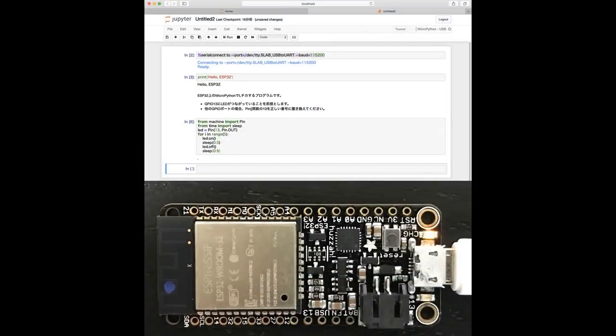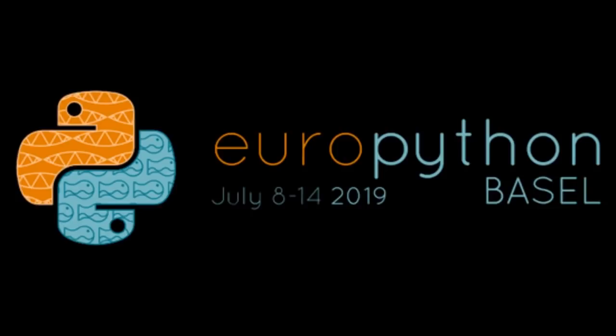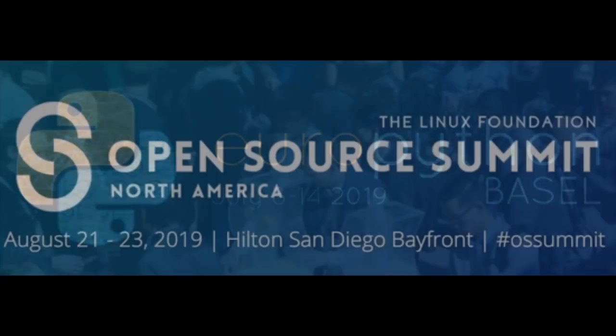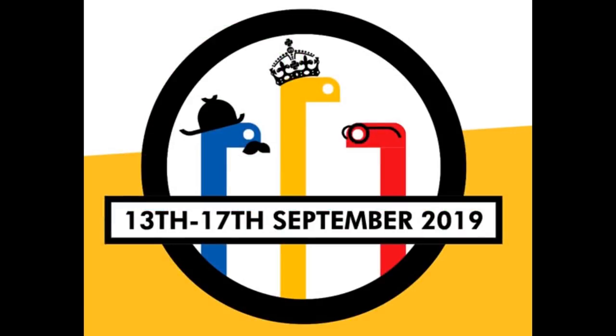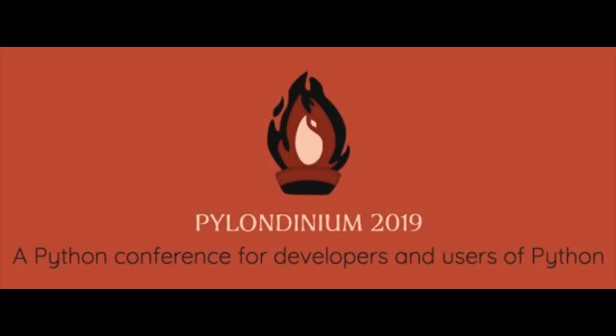Next up, Jupyter Notebooks with the ESP32 using MicroPython. There are also a bunch of events coming up: EuroPython is coming up, the Open Source Summit has Python on hardware, MicroBit Live 2019, and PyCon UK September 13th through 17th.